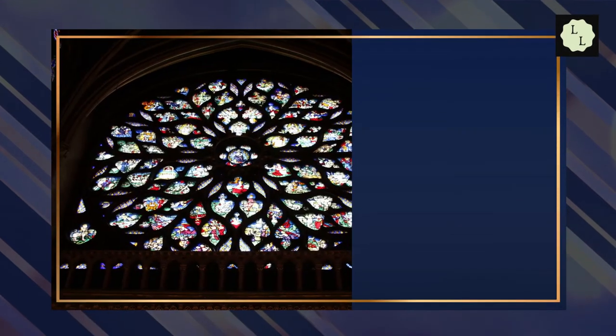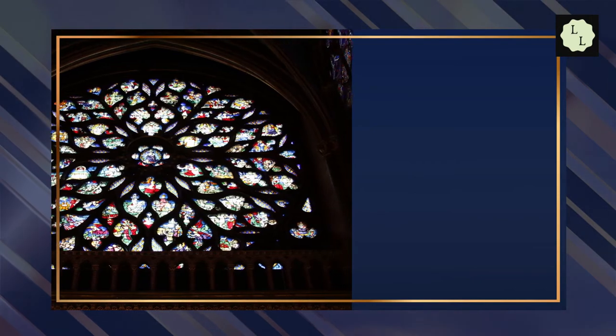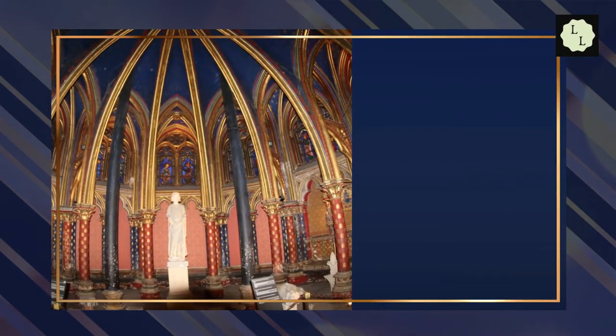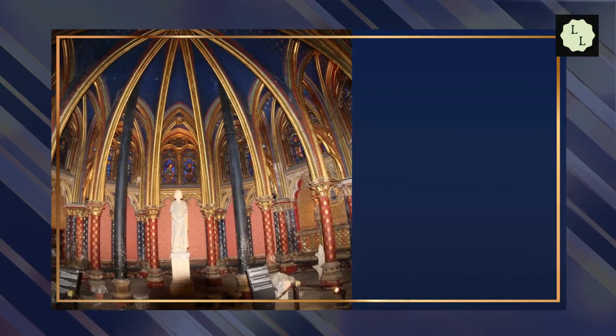Thus, the king called for the construction of a new chapel within the old Palais Royal de la Cité, specially designed to house these sacred items. Admission to the Saint-Chapelle starts at around 10 euros. The Saint-Chapelle is located at 10 Boulevard du Palais, 75001 Paris, France.